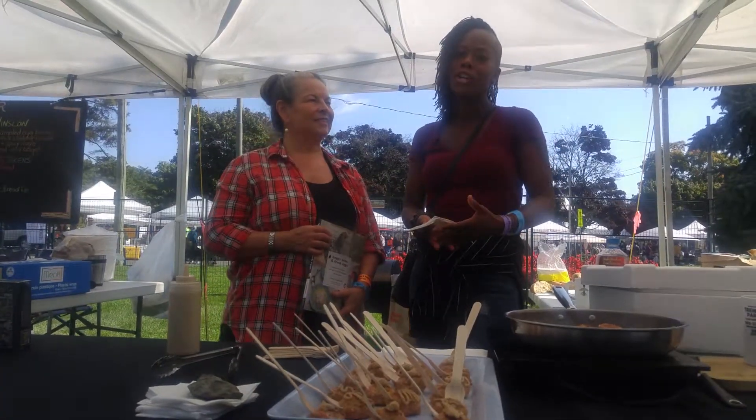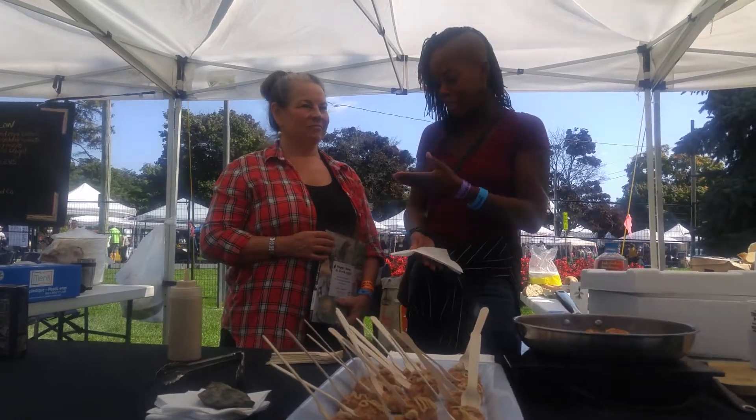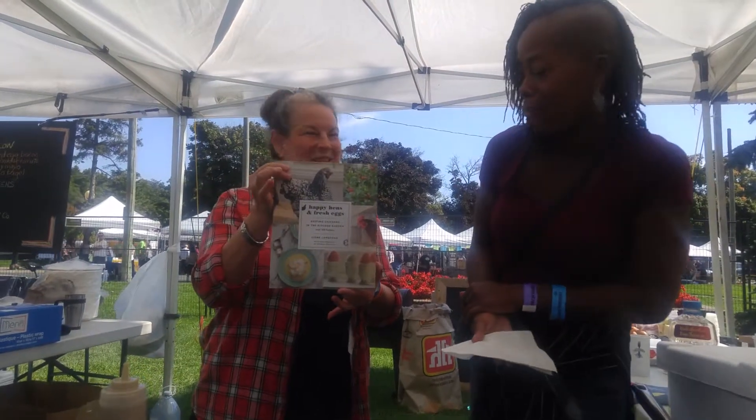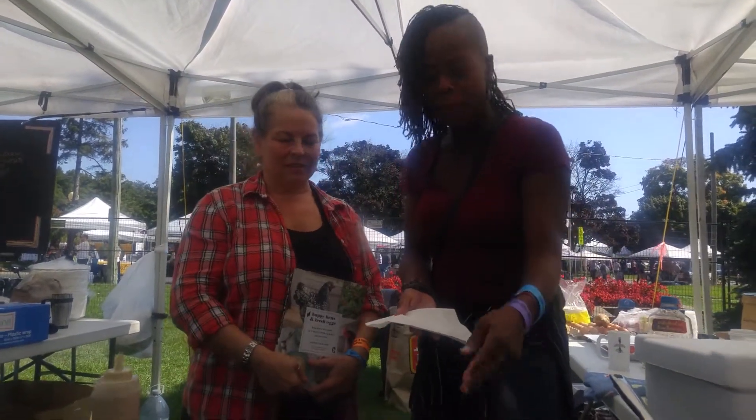So along our journey here, we met Signa. Signa is actually a food author. This is her book here, Happy Pens and Fresh Eggs. She's also demoing and giving out these samples.